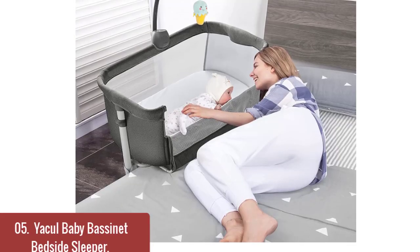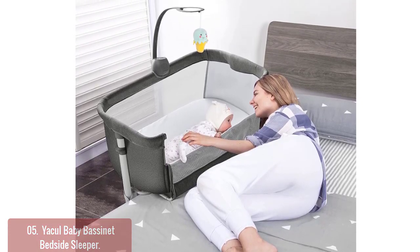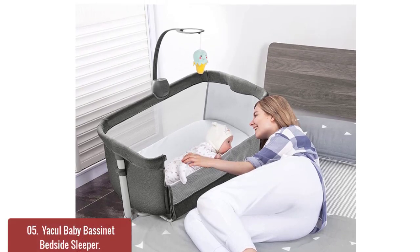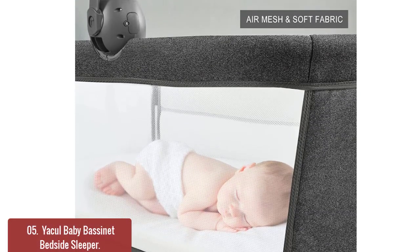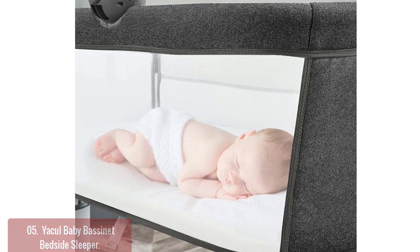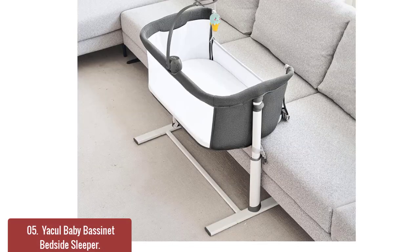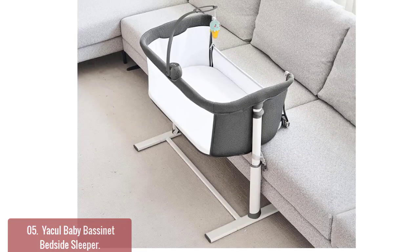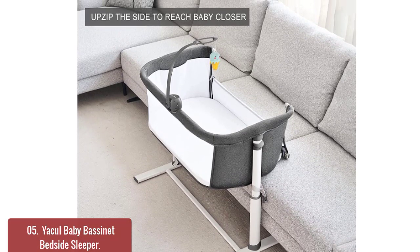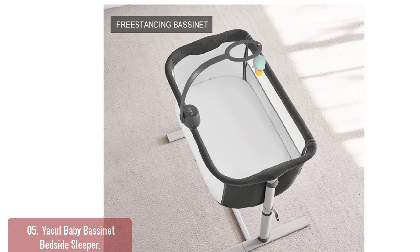List number 5: Yakle Baby Bassinet Bedside Sleeper. The Yakle Baby Bassinet Bedside Sleeper is a perfect addition to any nursery and creates a cozy, comfortable environment for your little one. This bassinet is equipped with two convertible modes: it can be used as a baby bedside sleeper or a standalone baby bassinet. Stylish, functional, and easy for the changing needs of your baby.